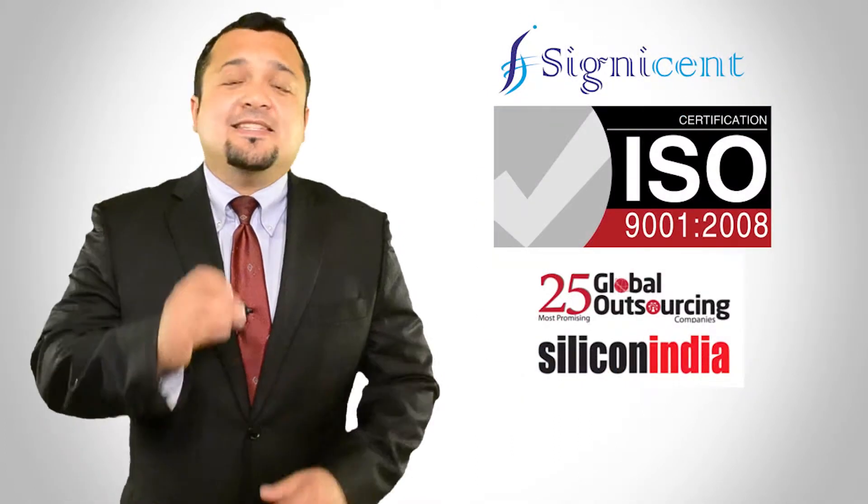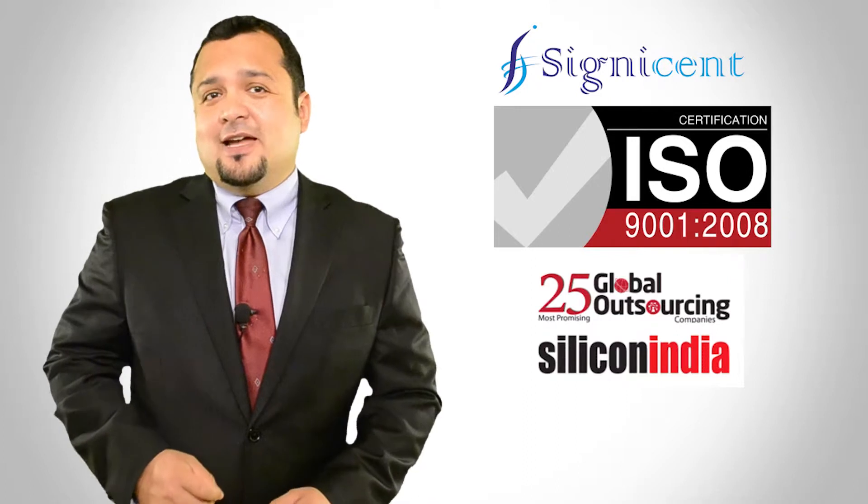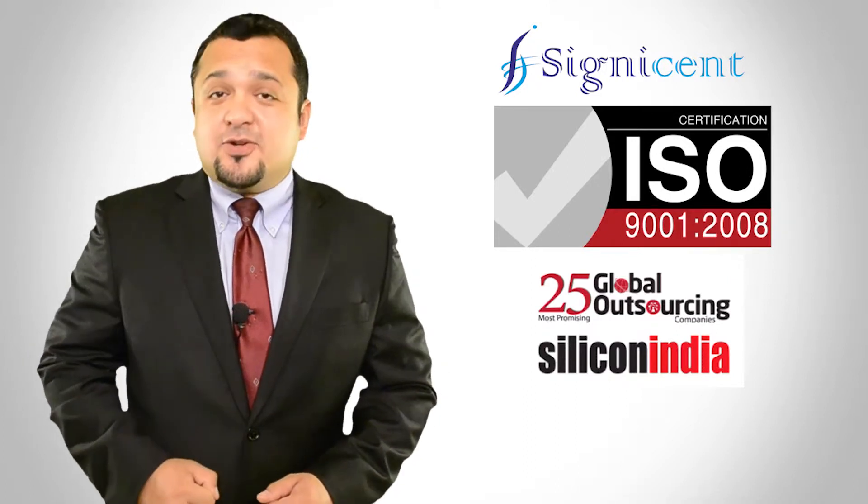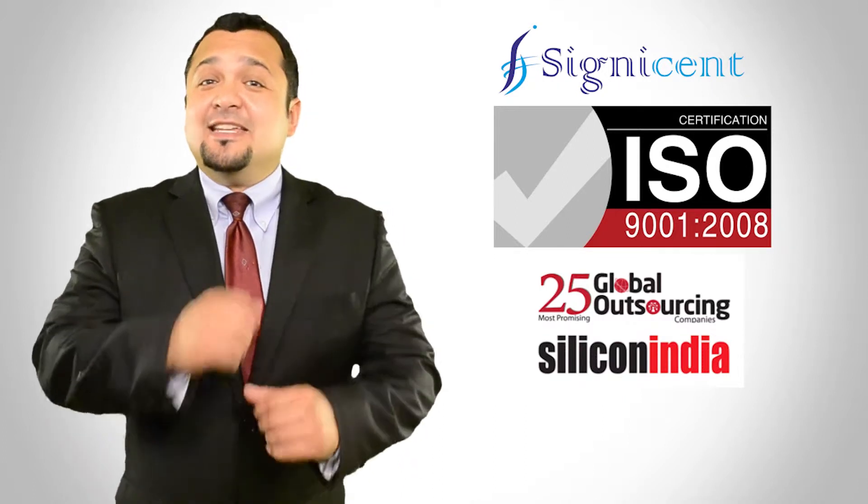I am glad to share that Cygnacent is an ISO-certified company and has recently ranked among the 25 most promising global outsourcing companies by Silicon India magazine.